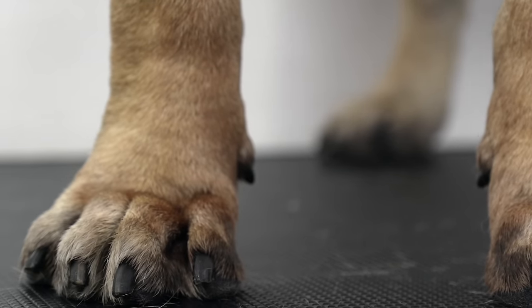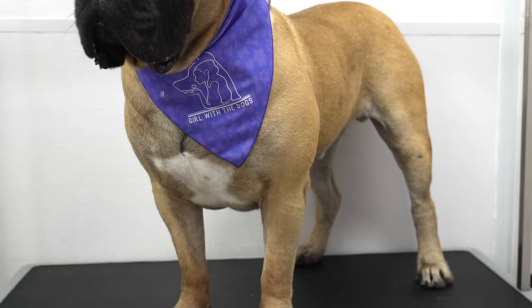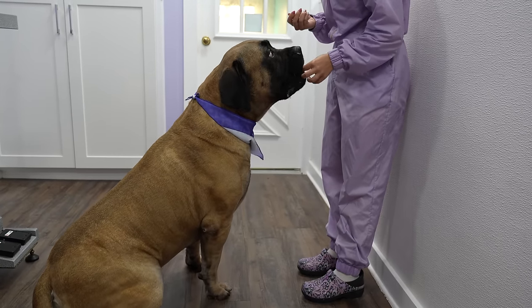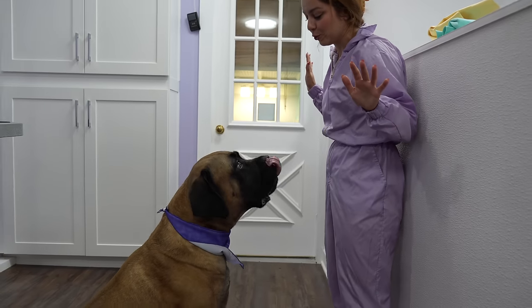I didn't have to clip his nails because they were already very short. I sprayed him down in bubblegum cologne, and this handsome stud is all finished. Oh my gosh, you are a treat fiend. Look at the bubbles — oh my god, the drool!